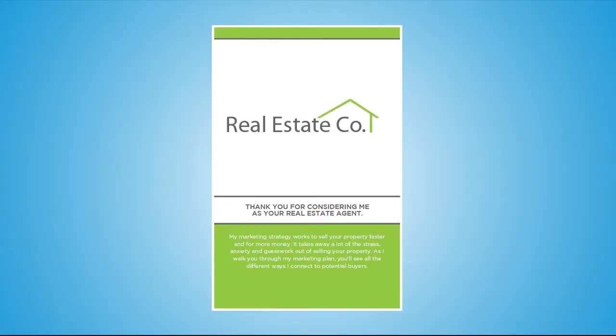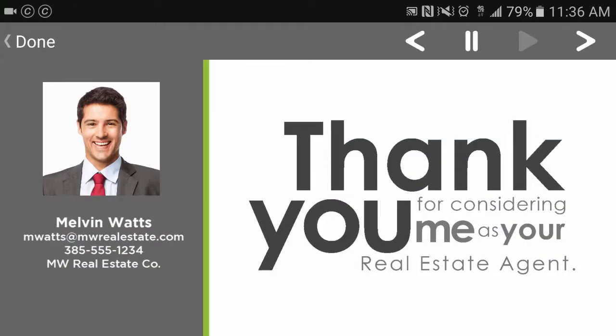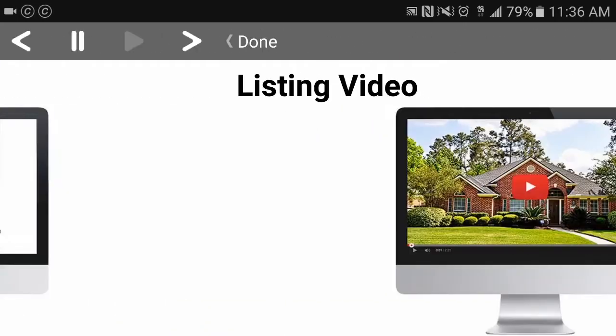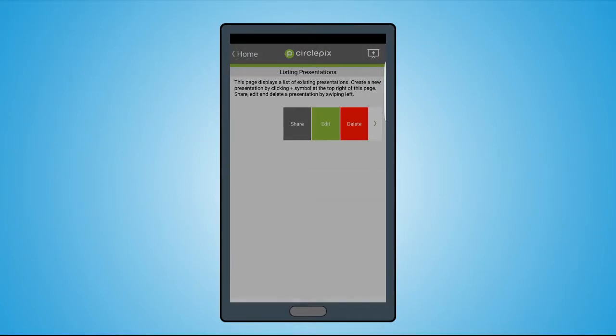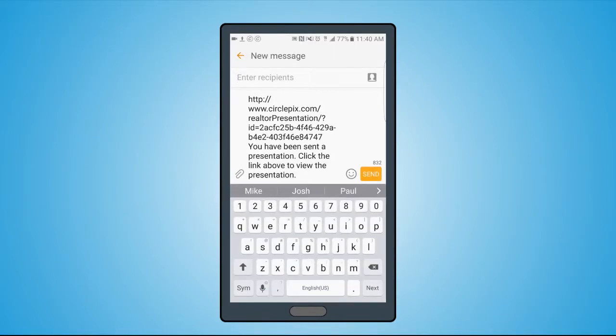Pics Marketing is here to help with that too. With the Pics Marketing listing presentation flyer and the Circle Pics mobile app, we showcase every incredible aspect of your marketing campaign — highlighting all the ways you stand out from your competitors. You can even deliver presentations to potential clients right from within the app.